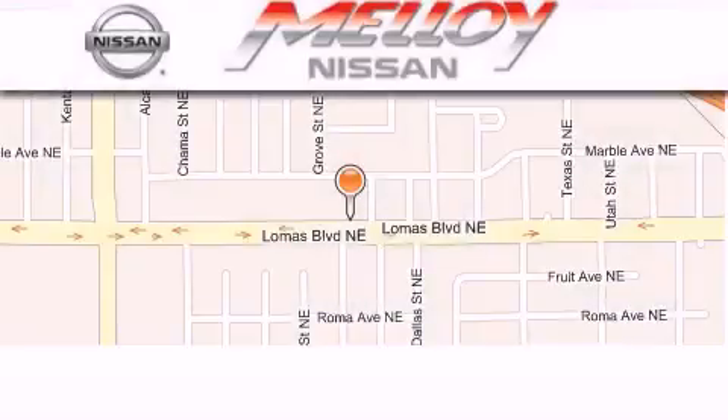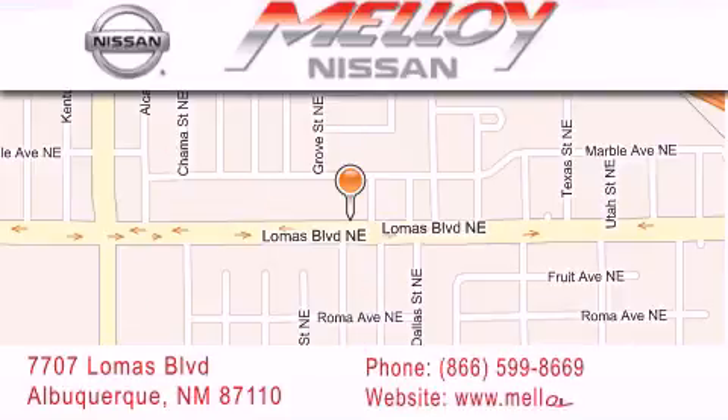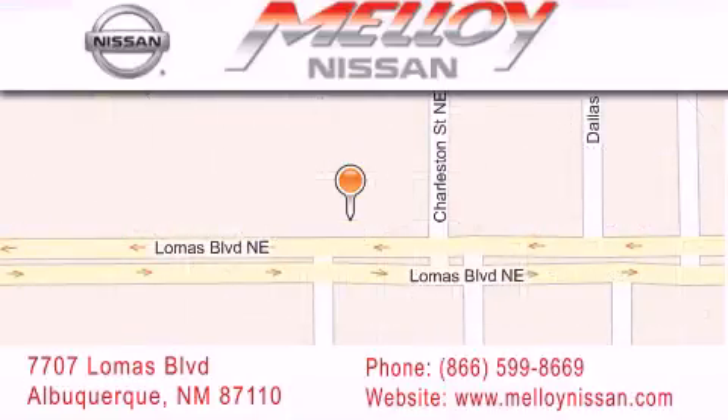Molloy Nissan is located at 7707 Lomas Boulevard in Albuquerque. We are dedicated to excellent customer care. Everything we do at Molloy Nissan is designed to elevate your automotive dealership experience and save you time and money.